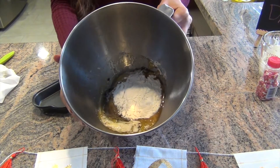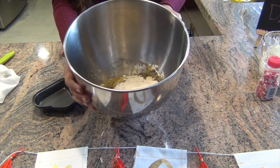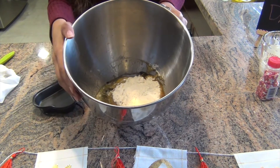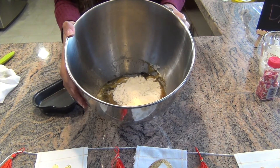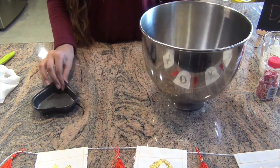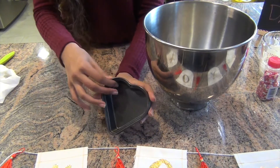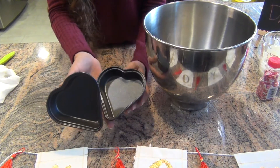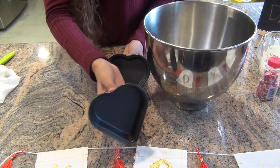The last thing we're going to make are these brownies. I actually already filmed a video on how to make the brownies I'm making right now, so if you want to see that just go check out my previous video. We're just going to mix this right now — I got these cute little heart-shaped trays from Home Goods, which are really cute to make the brownies in.